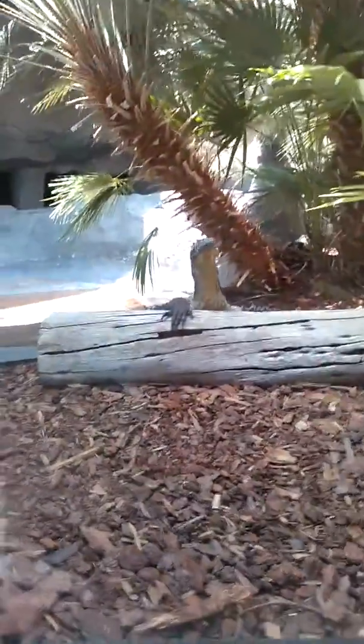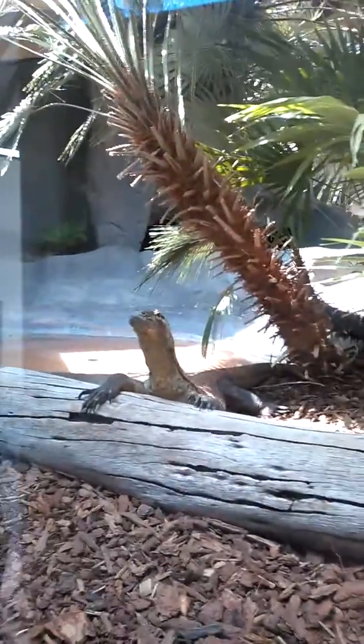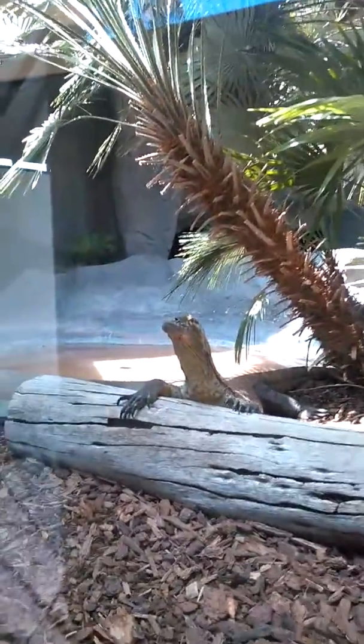Okay. He is looking right at me. Oh, that is nice. Anyway, this is the Komodo dragon. I do not have any other facts for you.